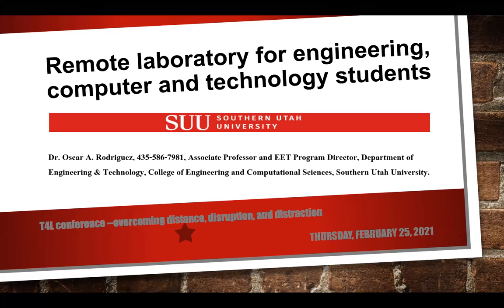Welcome everyone to the last session of the Teaching for Learning Conference. My name is Gretchen Blackburn, I'm an instructional designer at Utah State University and I'll be moderating today. We're really excited to hear from Oscar Rodriguez from Southern Utah University, and I'll turn it over to him to introduce himself and give his presentation.